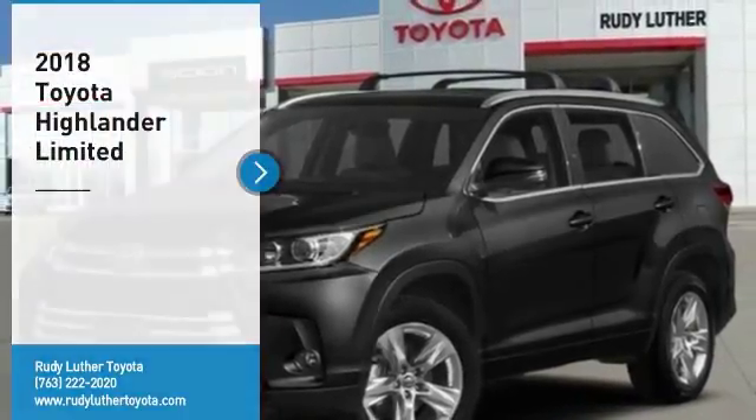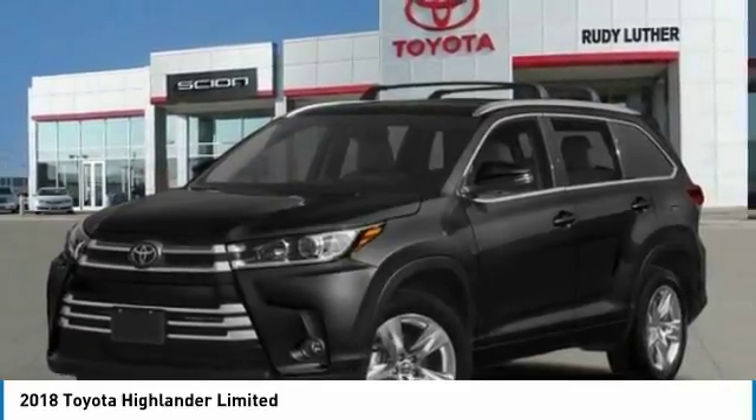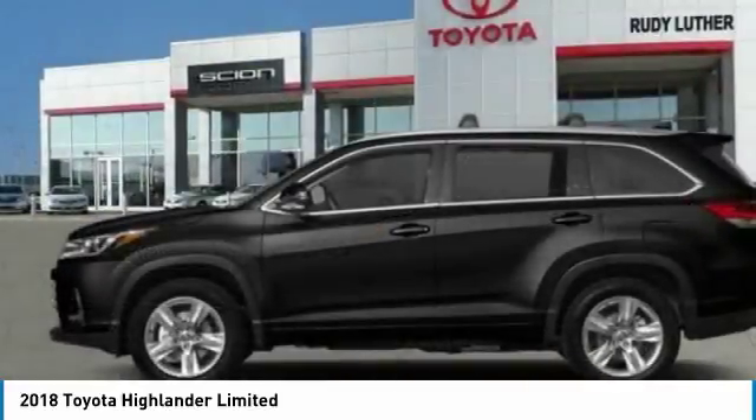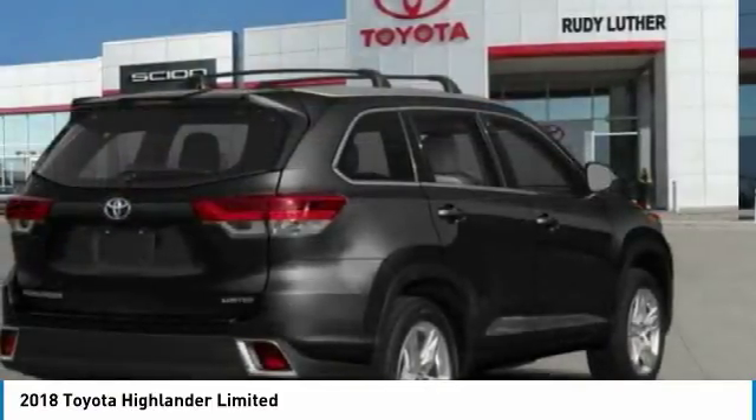Looking for the right vehicle? Check out the 2018 Highlander. The Highlander is the SUV that's thought of everything. It offers seating for up to seven and features Toyota's innovative center stow design.